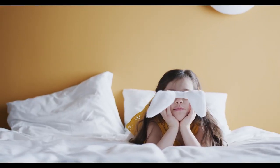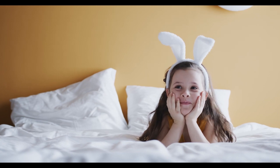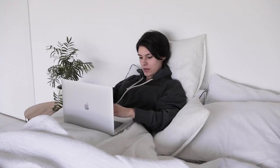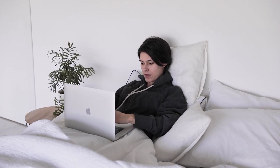While the allure of spaciousness is undeniable, it's important to take other factors into account when choosing the right King mattress. When shopping for a larger mattress, be sure to take into account its performance as well as your budget, bedroom size, and even the logistics of moving the mattress.